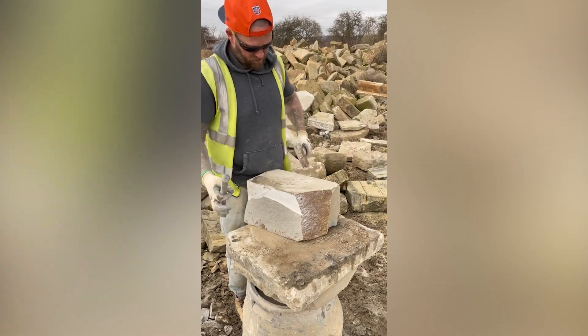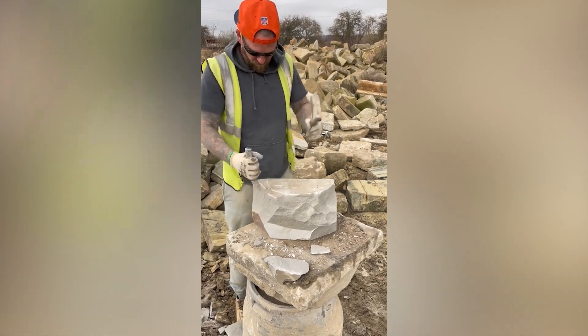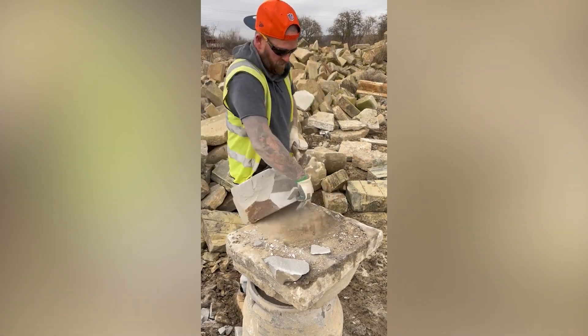Rocks are pretty hard and require a lot of pressure to break. But to this guy, rocks are nothing. He can cut up large pieces of rocks and shape them with his tools.